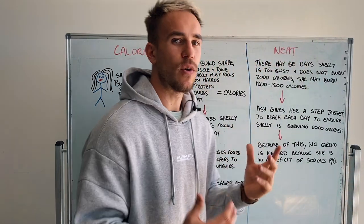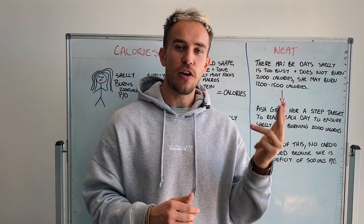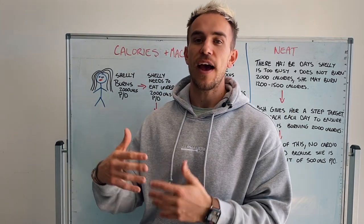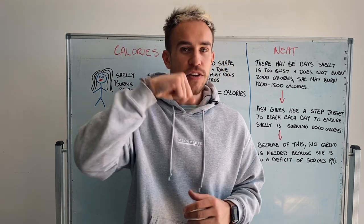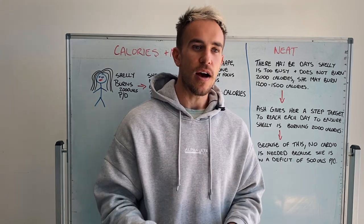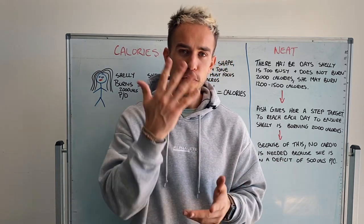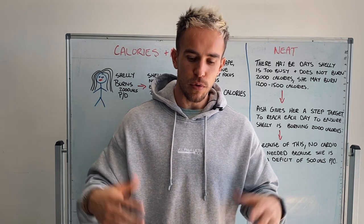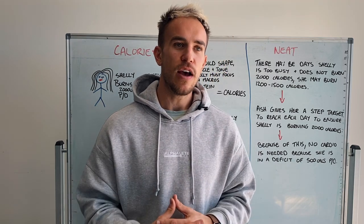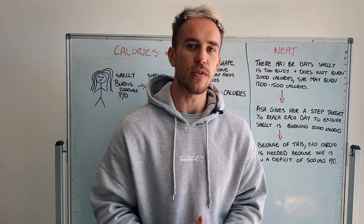The other part I want to talk about is our NEAT — Non-Exercise Activity Thermogenesis. That's basically how many calories we're burning that isn't to do with actual exercise. This would be things like brushing your teeth, or me talking right now — I'm burning calories by doing this. Getting dressed in the morning, waking up, brushing your teeth, getting ready for work, putting your makeup on, putting your clothes on — that all takes calories to burn. Walking is something massive that's not classed as exercise but can burn a lot of calories.